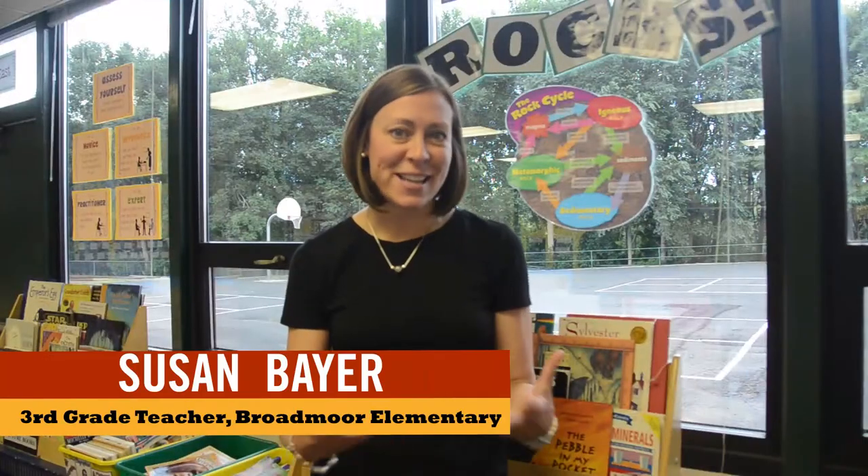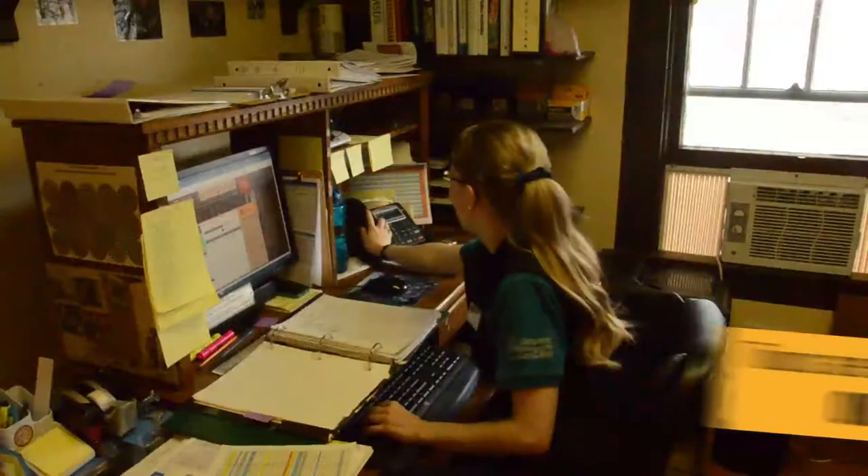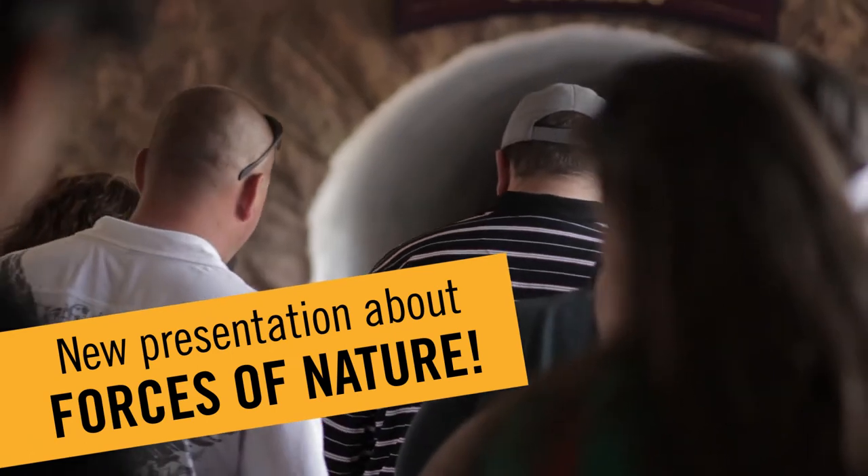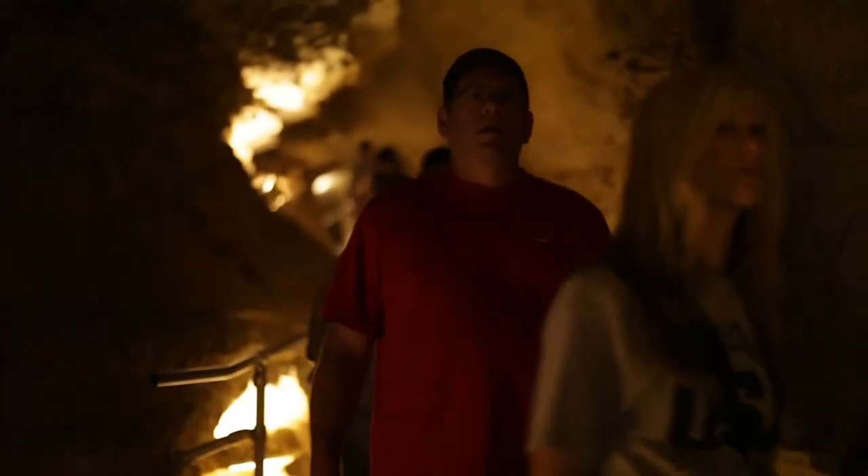We were looking for a new, exciting way to help kids connect to rocks and minerals for our science unit, and we booked it over the phone. It was very easy to book. We had a wide variety of dates that were open and we got our first choice.